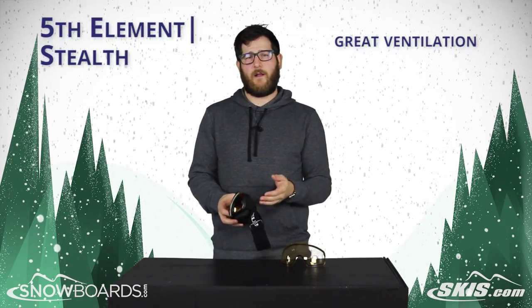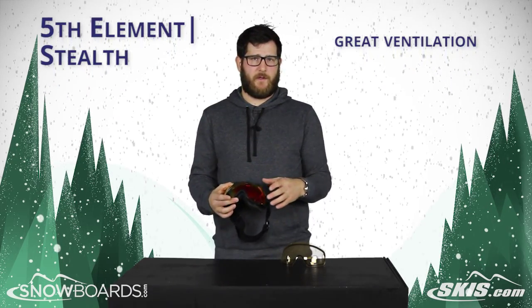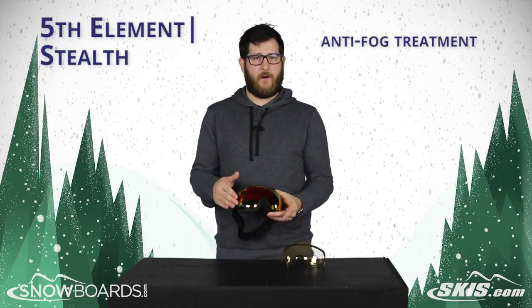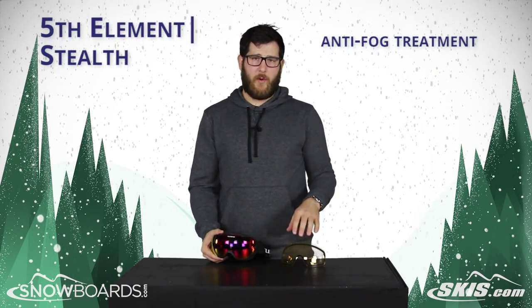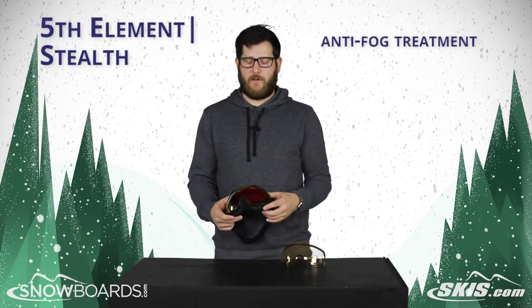Tons of venting to keep the climate nice and controlled inside, so you won't run into any fogging issues. Plus there's an anti-fog treatment on both the installed lens and the bonus lens in the box — really no fogging issues whatsoever.